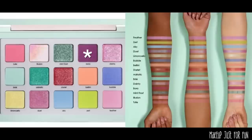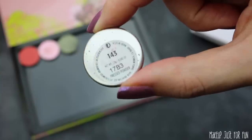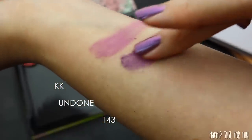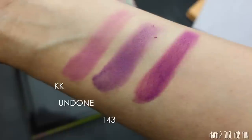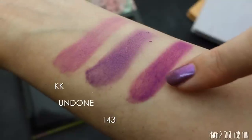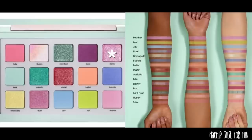Now we're looking for this matte purple shade, and I have a bunch of options — nobody's surprised I have a lot of purple eyeshadow. I settled on three to swatch: KK and 143 are both from Color Pop, and Undone is from Lethal Cosmetics. KK is a little too pinky and too light. I was torn between Undone and 143, but Undone is a little bit cooler — more blue-based purple — and this palette is calling for something a little more warm and reddish. So I decided to go with 143.